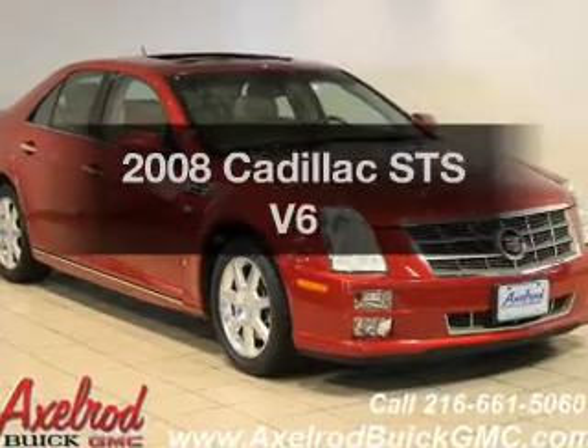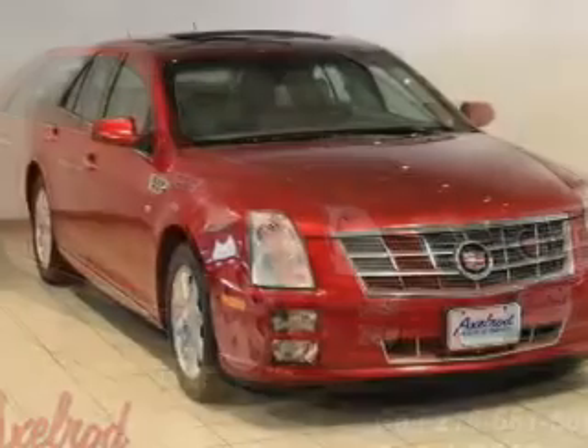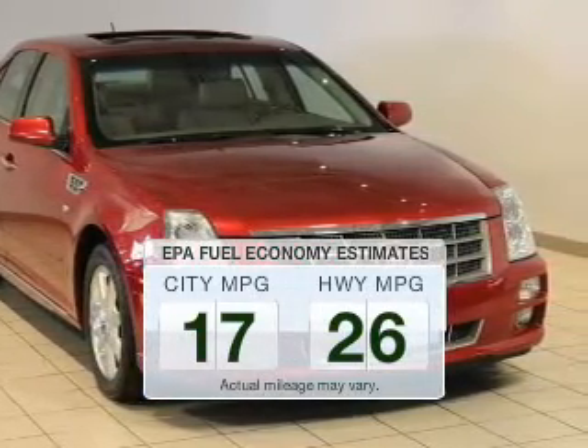Imagine yourself in this 2008 Cadillac STS. This is the set of wheels you've been looking for. Save your money and make fewer trips to the gas station when driving this fuel-efficient vehicle.